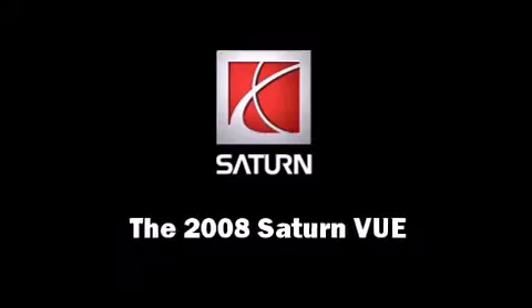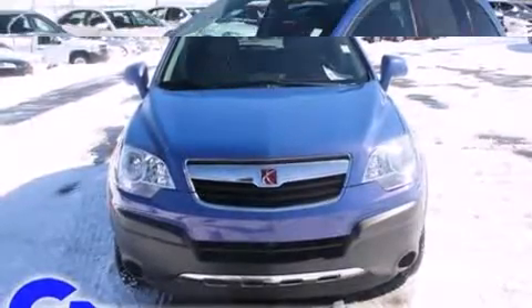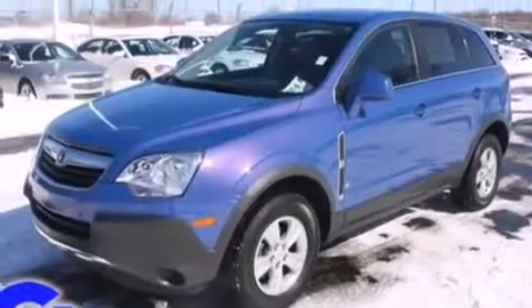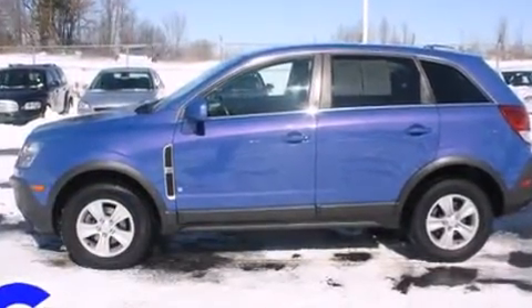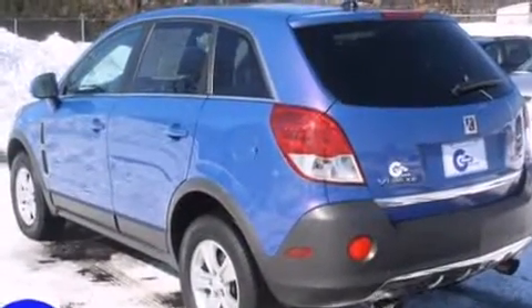Step into the 2008 Saturn Vue. With less than 30,000 miles on the odometer, this four-door sport utility vehicle excels in its class and is equipped to provide comfort, safety, and style. It features all-wheel drive versatility, an automatic transmission, and a 3.5-liter six-cylinder engine.